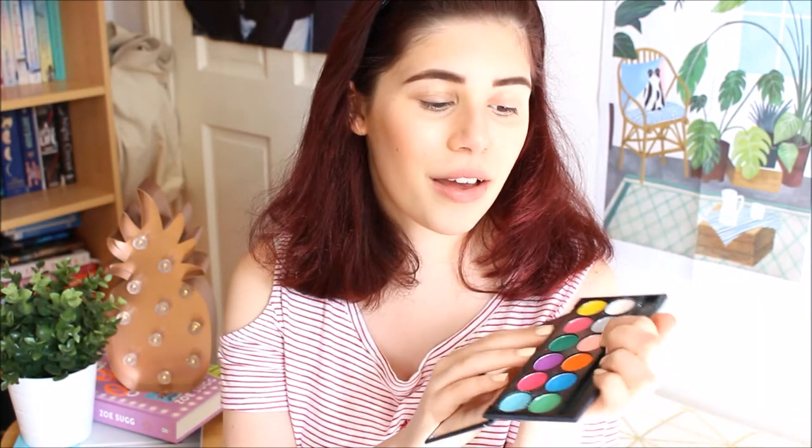What I really want to try is that unicorn highlighter from I Heart Makeup — it's a unicorn rainbow highlighter. Now for the fun part: eyes! It's going to be really pastel and pretty. I'm going in with this pastel pink all over the lid, and then the outer corner is going to be this purple, which looks dark but comes up quite light.